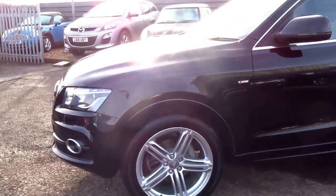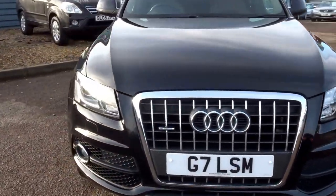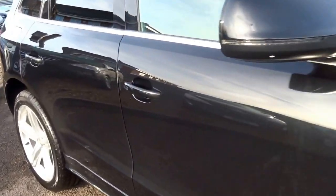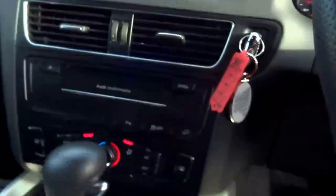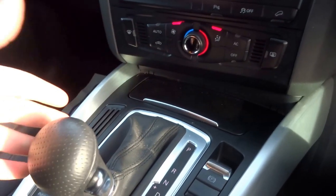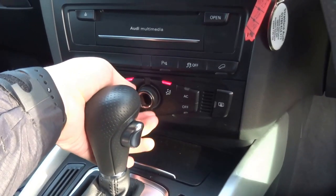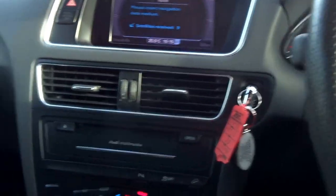This car is a two-litre TDI — it's the S Line Plus model, so it's a hundred and seventy brake horsepower, doing forty to the gallon. It has keyless entry, paddle shift automatic gearbox, sport mode, satellite navigation, and the Audi MMI system, electronic handbrake, auto lights, and auto wipers.